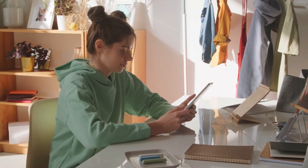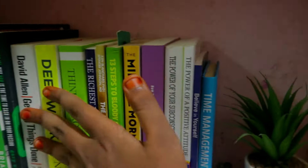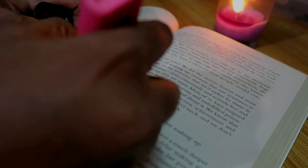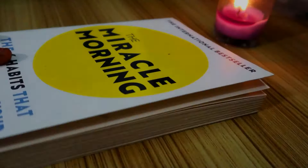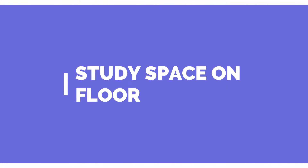If you have a study table, do not have a study table. Hey lovelies, today we have a study space on the floor. This is a good idea to make the first step.